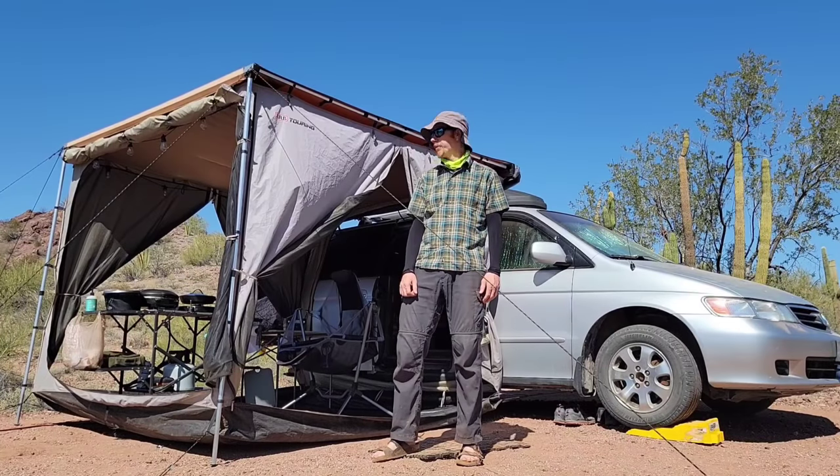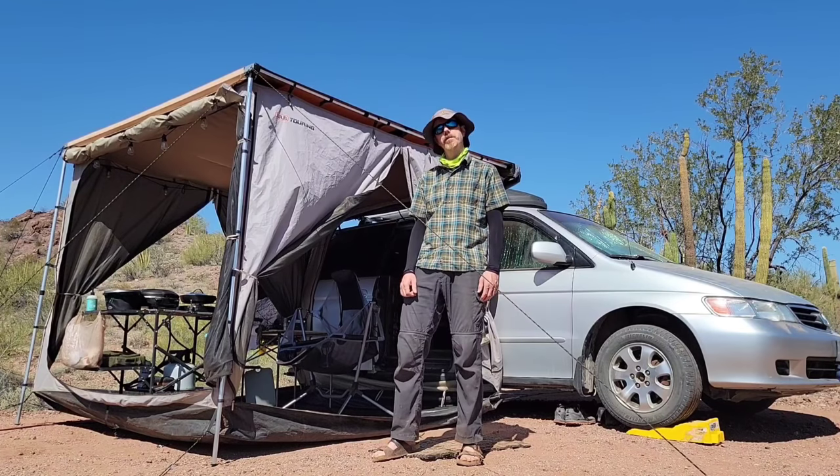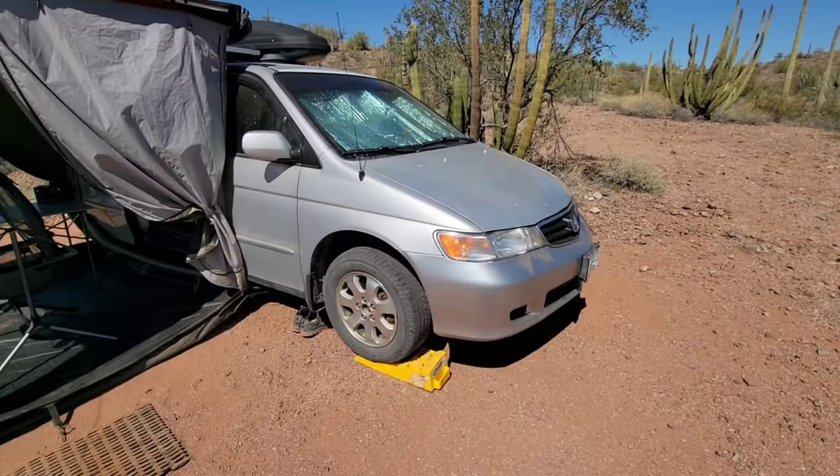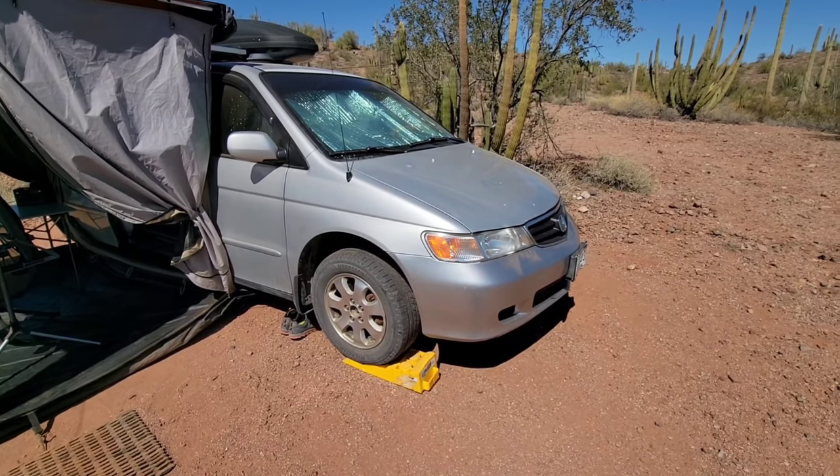Hey everyone, it's Jay with Journey Vision, and today I'm going to take you on a tour of my fully converted 2003 Honda Odyssey minivan camper, and some of the modifications that I made to this van to get it ready for the road and full-time van living.